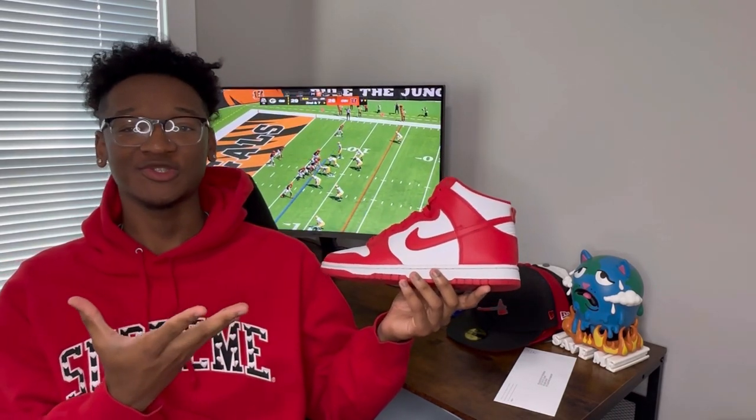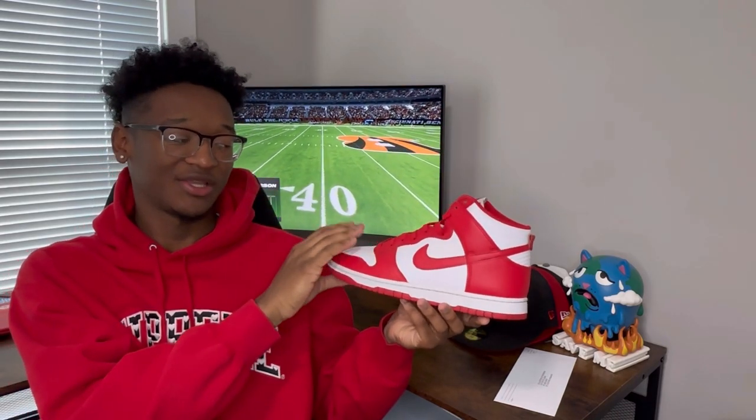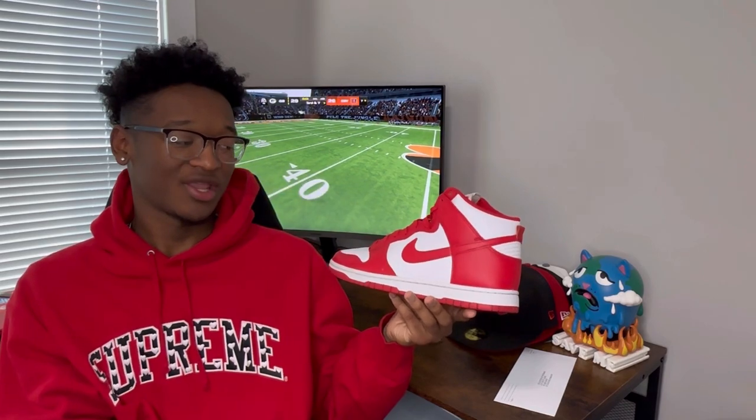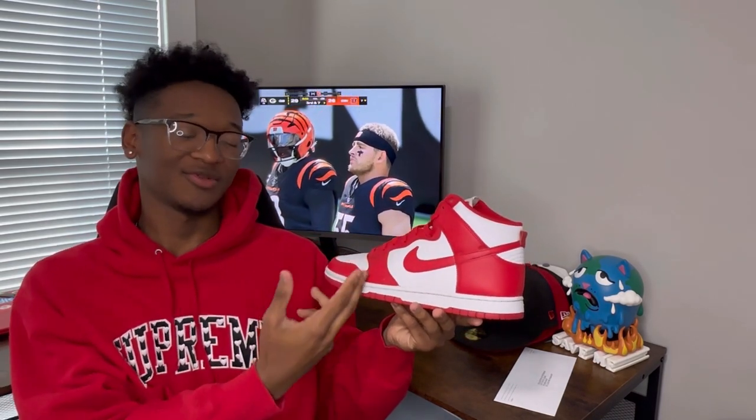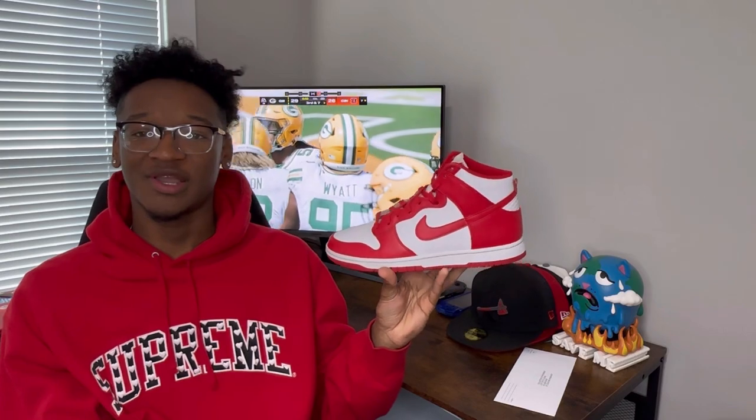Next up I won't spend too much time on these because they're probably the most basic shoe in my current closet, but you cannot go wrong with a Dunk High, especially in this very basic white and red colorway. Anything you got on in red, or if you're crazy and like all white, throw these on with a splash of color. To me the Dunk is just a timeless shoe.